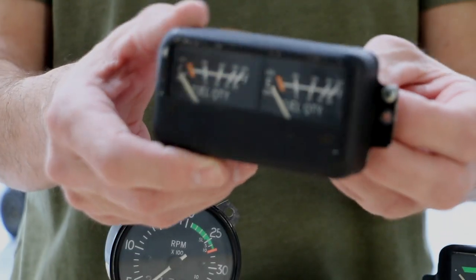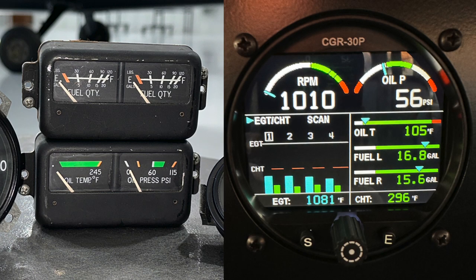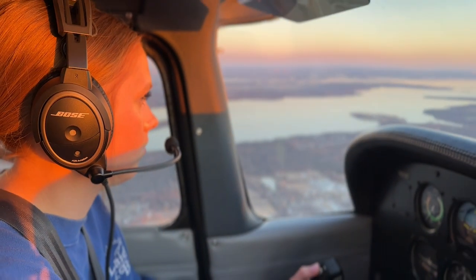Although these engine gauges were technically still doing their job, it's inevitable they were destined to fail at some point. Even if you prefer the old school look and feel of analog gauges, modern digital equipment is bound to be more accurate and more reliable. As pilots and passengers, we want accuracy and reliability.